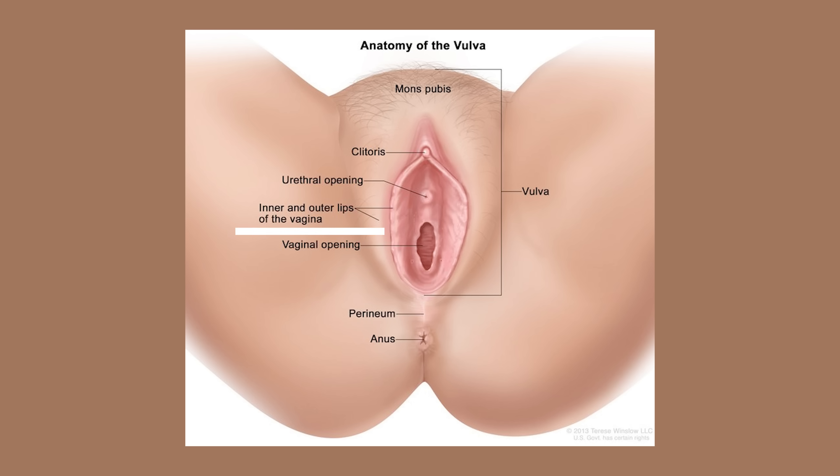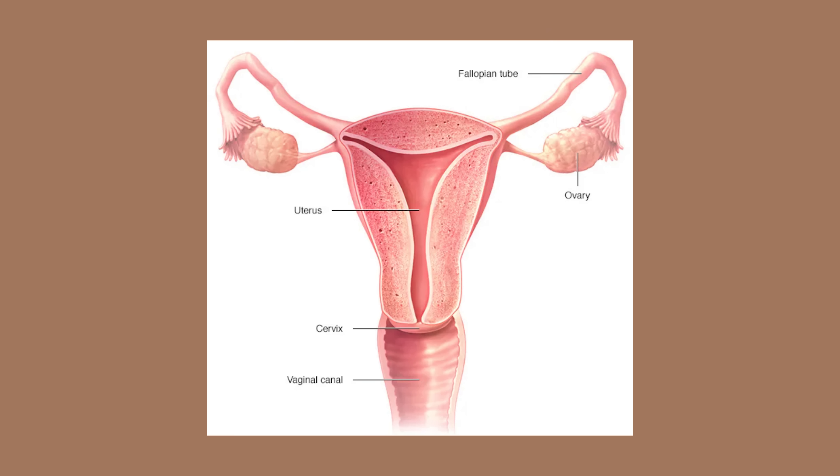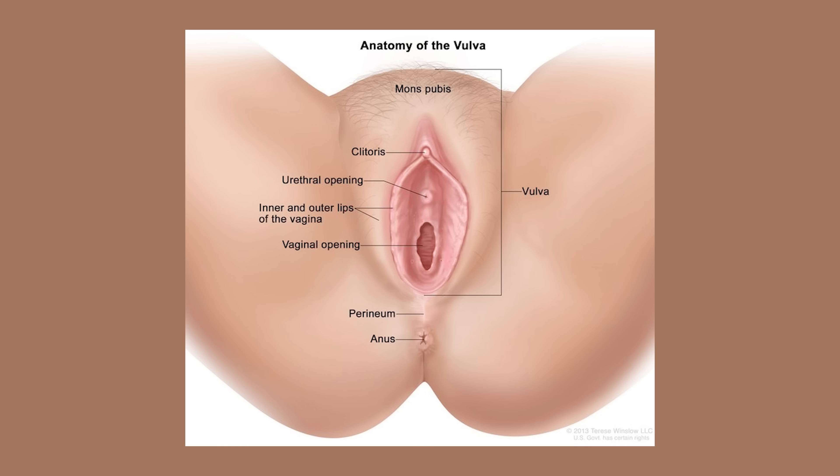Before we get into how menopause affects vulvar and vaginal health, let's do a quick refresher on the anatomy because a lot of people understandably mix up the terms. The term vulva refers to your external genitalia — your labia majora, your labia minora, your clitoris, and the entry to the vagina. Then you have the vagina, which is the internal muscular canal that leads to your uterus.